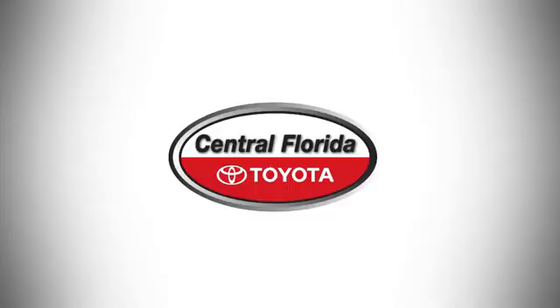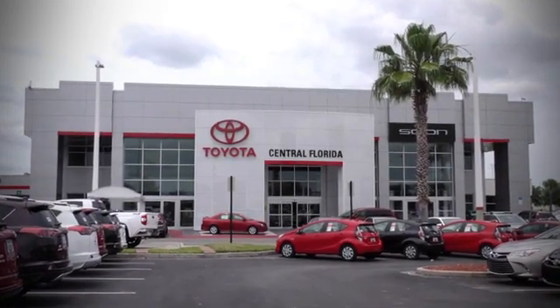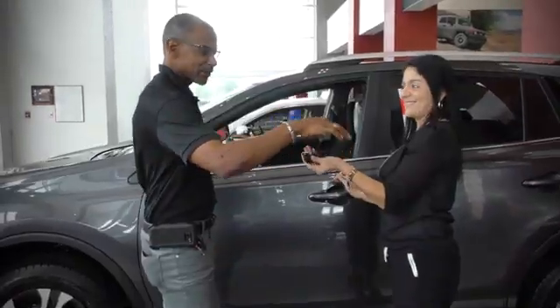Take it for a test drive today. Go, go, go to Central Florida Toyota. We're one of Orlando's most trusted Toyota dealerships.